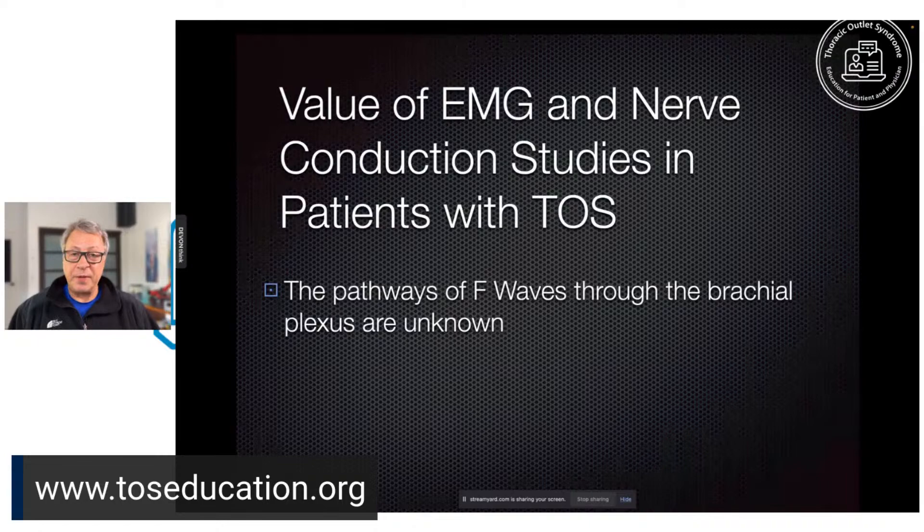For F waves in TOS, when you do an F wave it's a reflected wave that goes back toward the spinal cord and heads back down the nerves. Only 2% of the cell bodies in the spinal cord respond, and it goes through the brachial plexus — five complex roots and lots of branches — so F waves don't really help for TOS.